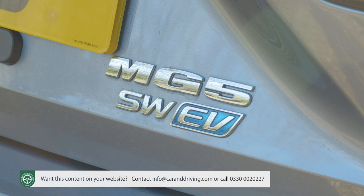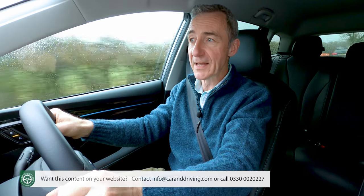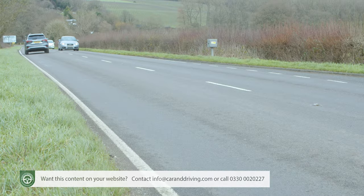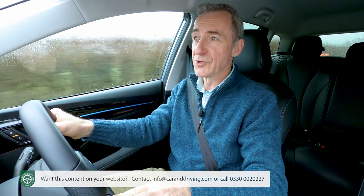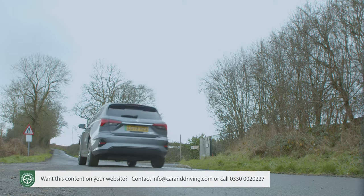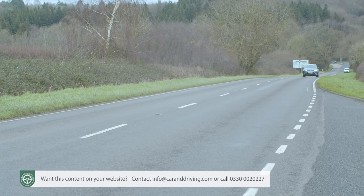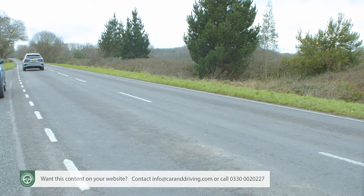There aren't any engineering changes with this revised MG5 EV. For the time being the brand is only offering the long-range version, which has a 61.1kWh battery that powers a 154bhp electric motor on the front axle. Range is rated at 249 miles. At some point the marque may also offer a more affordable version with a smaller 50kWh battery managing 199 miles. Either way, performance is much the same with 0-62mph from rest occupying 8.3 seconds and 280Nm of torque, allowing for swift easy overtakes on the way to a rather un-EV-like top speed of 115mph.